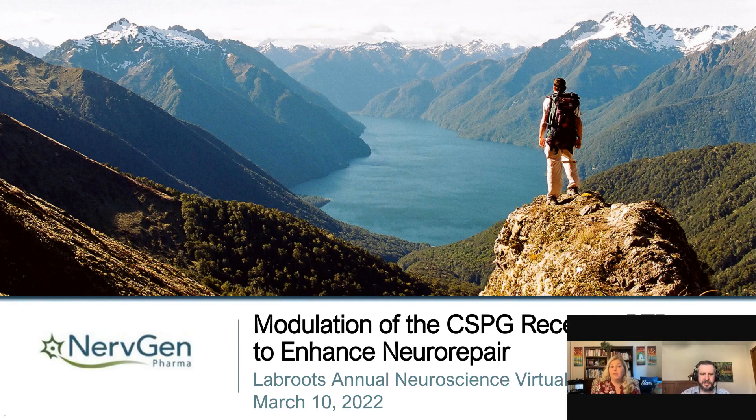Hello everyone, and welcome to today's keynote presentation: Modulation of the CSPG Receptor PTPσ to Enhance Neurorepair. This webinar is part of the 10th Annual Neuroscience Virtual Conference. I'm Suzy Valdez of LabRoots and I will be your moderator for today's event. Today's educational web seminar is presented by LabRoots, so let's get started. Before we begin, I want to remind everyone that this event is interactive.